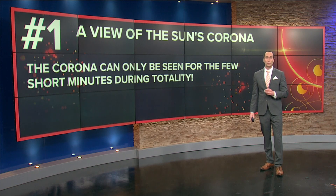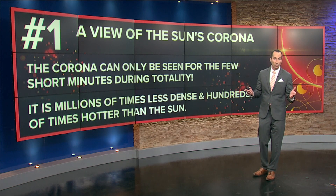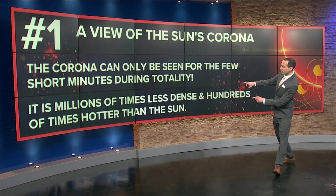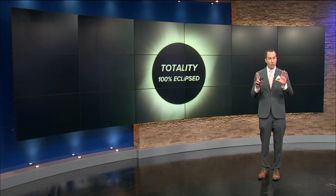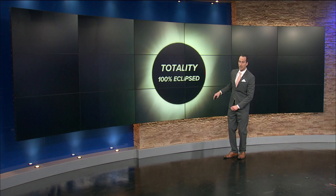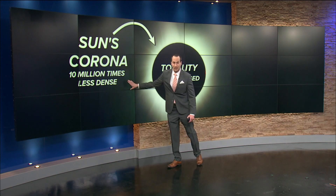For many areas across northern Ohio, that may only range from about two and a half minutes to three minutes, and some areas up to about three and a half or close to four minutes. The corona itself is millions of times less dense and hundreds of times hotter than the sun itself. So the solar corona is a very light mixture of plasma and light gases that is hundreds of times hotter than the surface of the sun. Let's break down what that may actually look like during totality. The moon at this point is completely blocking the face of the sun — we call this 100% eclipsed. We are not able to see any of the direct solar rays, but we have a good view of the sun's corona. That sun's corona will glow around the disk of the moon. It is 10 million times less dense than the sun itself.